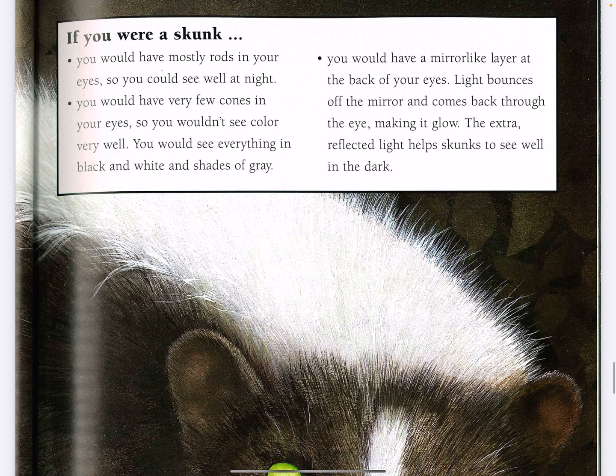If you were a skunk, you would have mostly rods in your eyes so you could see well at night. You would have very few cones in your eyes so you wouldn't see color very well. You would see everything in black and white and shades of gray. You would have a mirror-like layer at the back of your eyes. Light bounces off the mirror and comes back through the eye, making it glow. The extra reflected light helps skunks to see well in the dark.